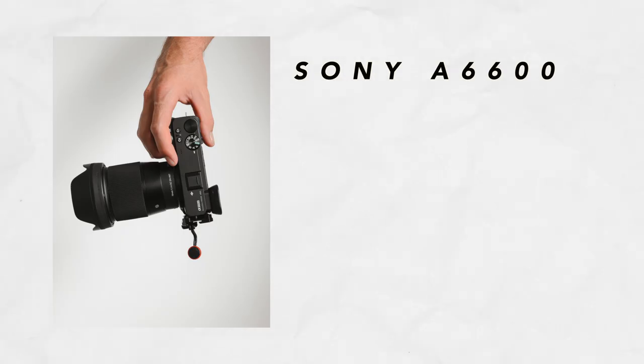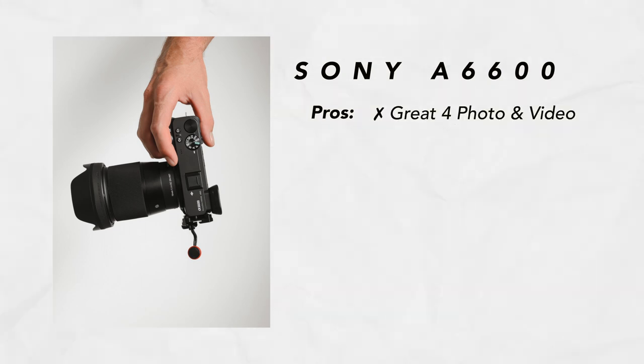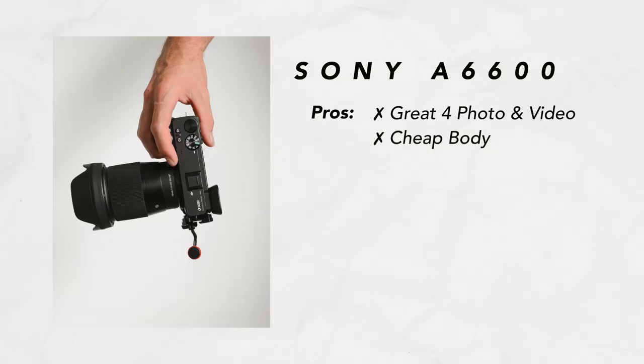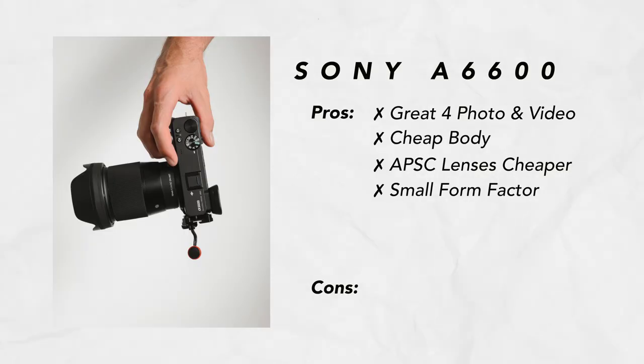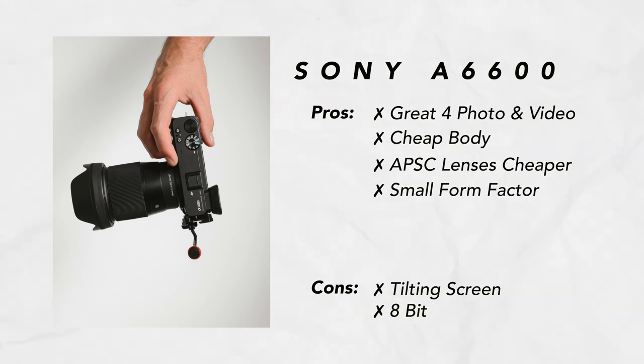What I like about the a6600: it's a great photo and video camera — you really get the best of both worlds in this little beast. It has a cheaper body compared to the a7IV, and also smaller and cheaper lenses compared to full frame lenses. The overall size of the lens and camera setup means you can easily chuck it in any backpack. What I dislike about the a6600 is the tilting screen — it is helpful in some circumstances, but a flip-out screen is much better. And finally, the 8-bit video recording is a limitation, though that looks set to be addressed in the new APS-C camera coming in 2022.